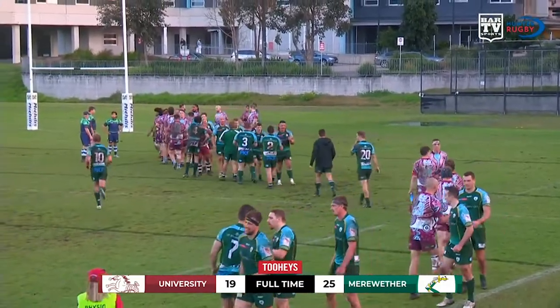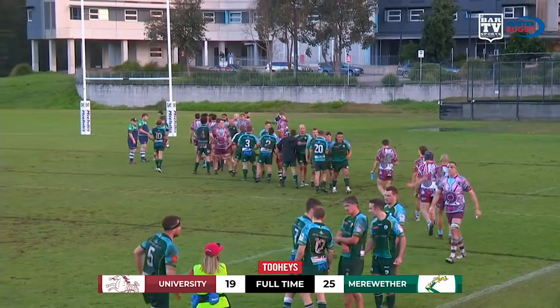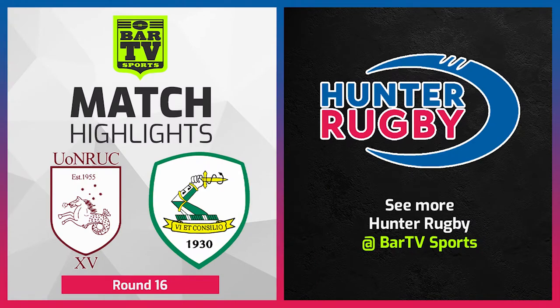Thanks very much for tuning in to Bar TV Sports. For the two, he's Hunter. Rugby Union match of the round. It's Meriwether Carlton victorious, 25 points to 19, against Newcastle University Seahorses.